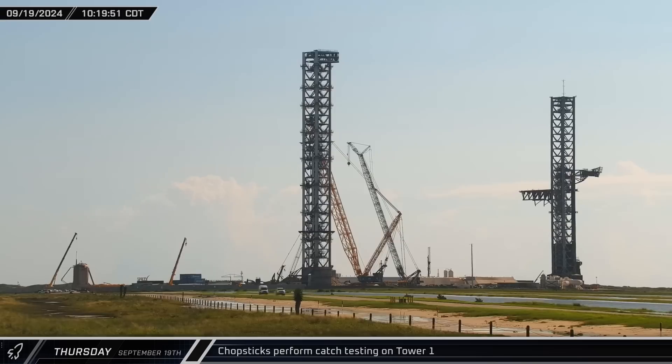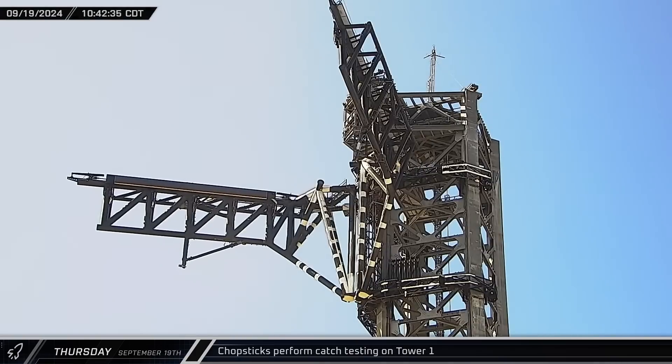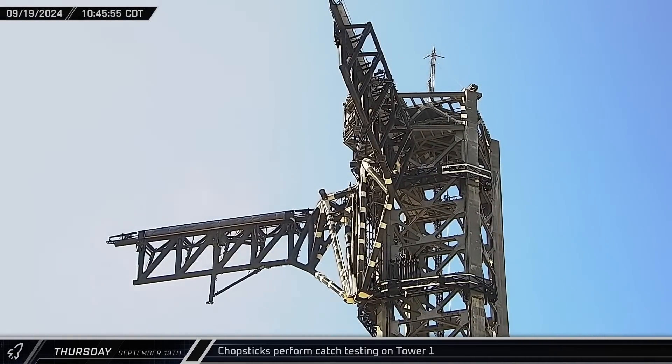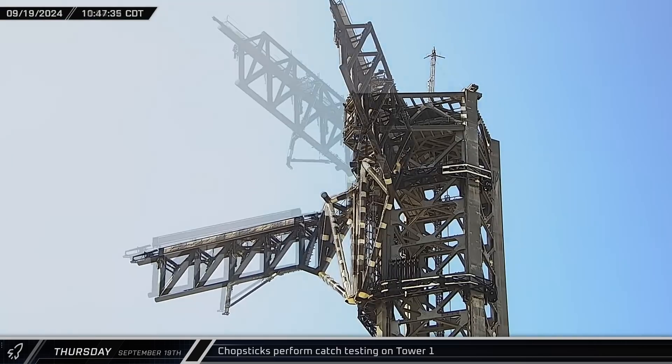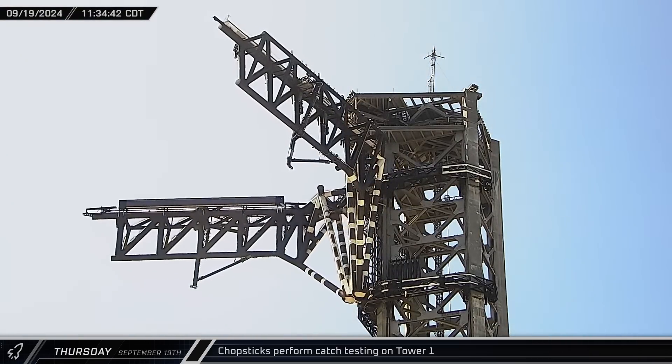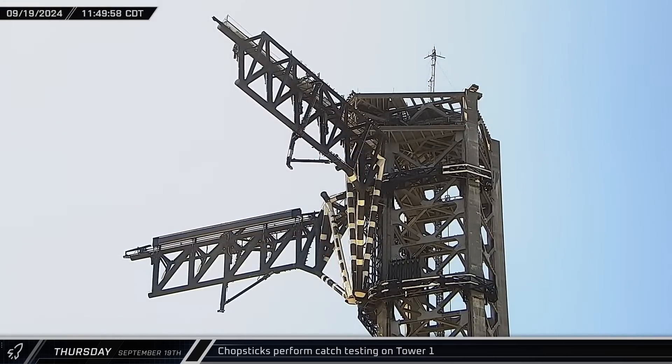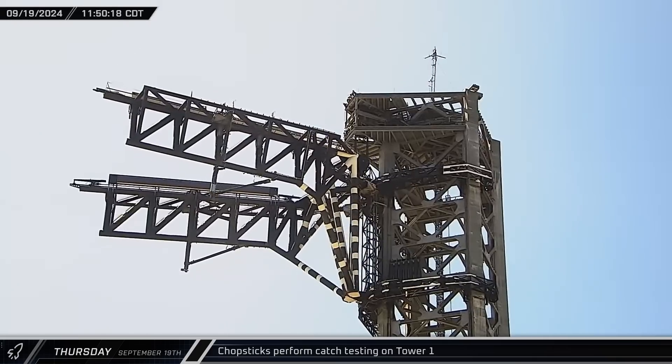Starbase teams continued their Flight 5 preparations with another series of chopstick tests. The lifting and catch arms raised to the top of the tower on the port side, and once there, the starboard arm was opened. The landing rails were then raised up and the arms began performing simulated booster catches. Several tests were performed, giving SpaceX detailed performance information for the system.